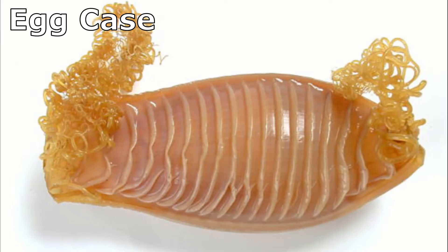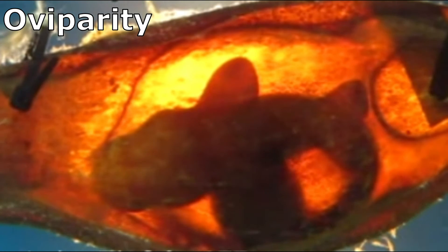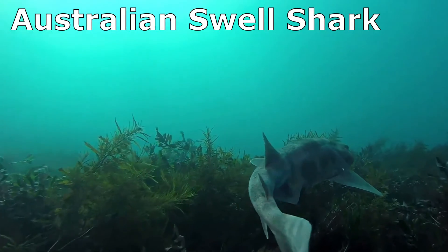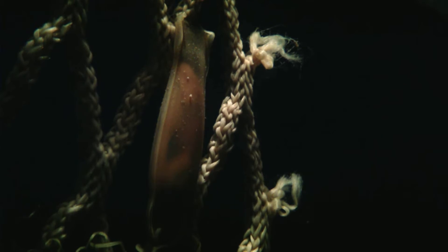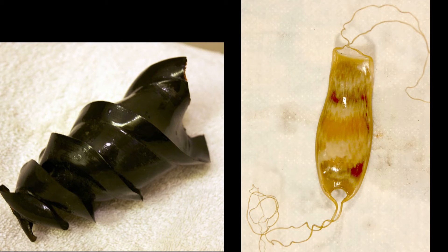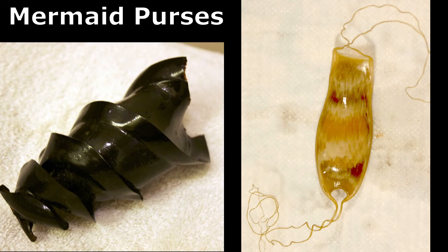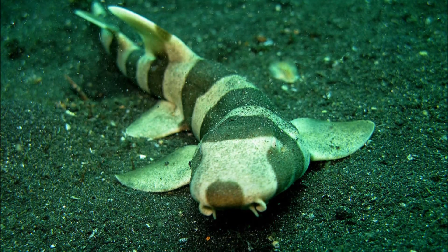Other shark species release an egg case where the developing embryo gains nutrients from a yolk — this is called oviparity. Typically, sharks that live on the seafloor, like the swell shark, are oviparous. They attach their egg case to a rock or other hard surface, or wedge it into a safe spot on a sandy bottom or rocky area. The egg case of most sharks is leathery and transparent brown, with slits on either side that allow water to flow through to replenish oxygen into the sac. Once the nutrients from the yolk sac are used up, the small shark makes its way out of the case to fend for itself. The empty egg cases often wash up on beaches and are referred to as mermaid purses. All shark young are born fully formed and are able to hunt and feed, and they must fend for themselves with no parental care after birth.